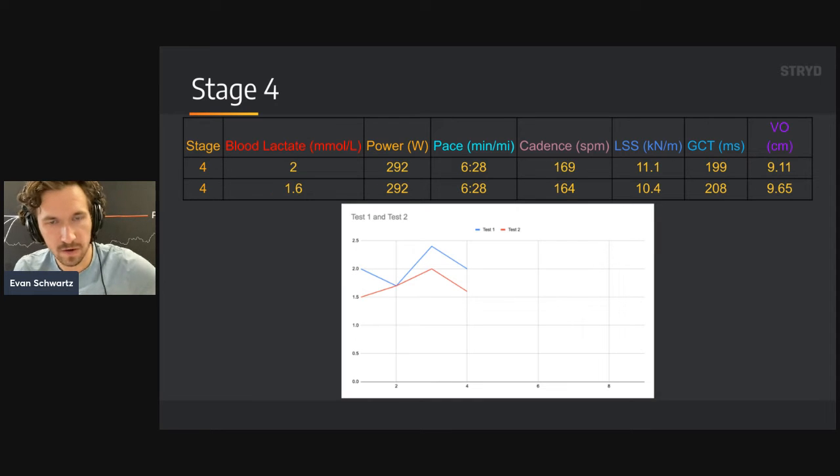Stage four: we get a little bit of a drop in blood lactate values, with power and pace the exact same. To me, this is pretty normal — we see the same trend from test one, and it's actually reassuring to see my body behaving the exact same way. Maybe a tiny bit of buffering, but this is really just getting warmed up — about 12 to 15 minutes of total running volume, possibly clearing a little blood lactate. It's not that high an intensity — starting to get toward the moderate zone, but not taxing at all.